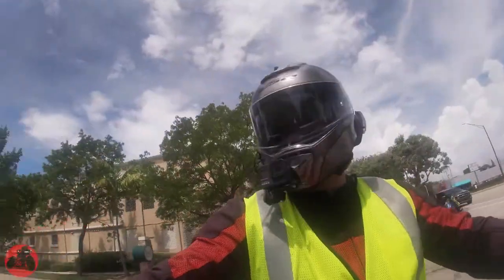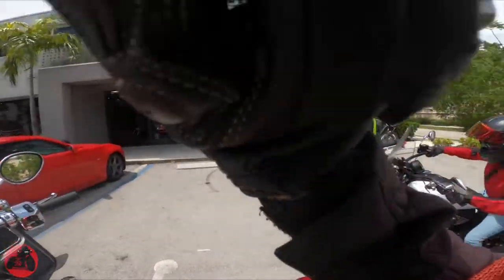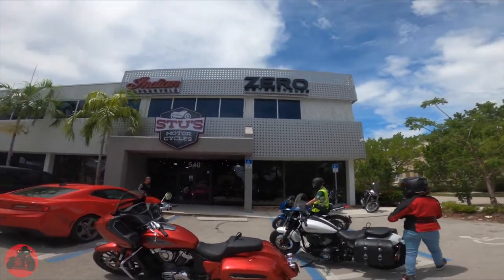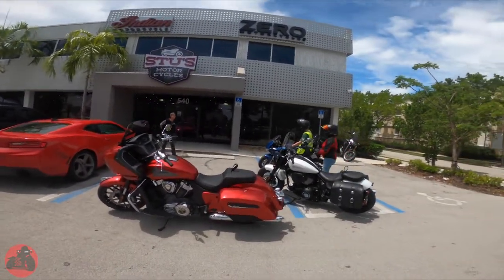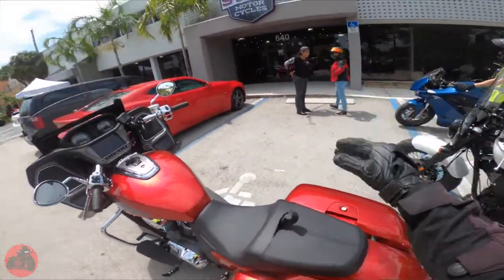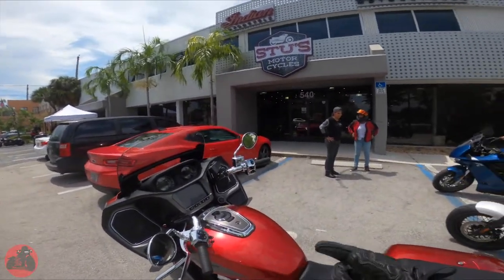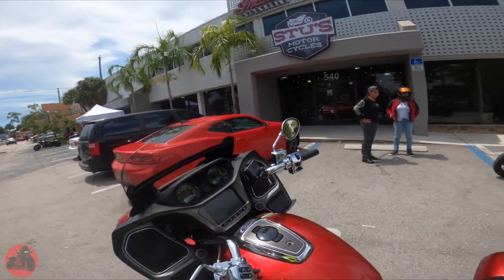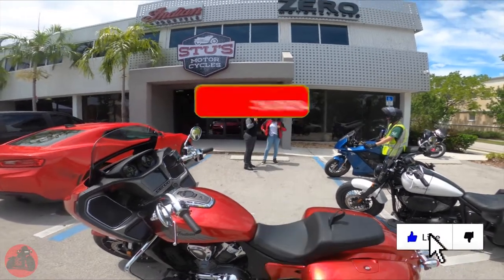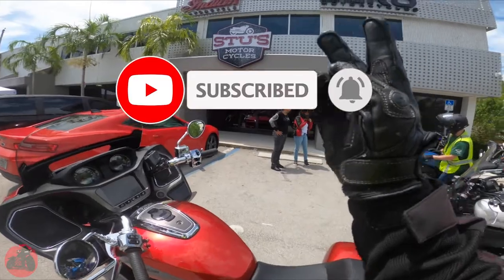We are back. Alright guys, that's it for this video. Huge shout out to Stu's Motorsports who sell Indian and Zero Motorcycles. This bike is so nice — it sounds so good, handles so well, you've got these huge bags that hold so much. The display looks awesome, feels good, power is good — I have literally zero complaints about this bike. If you liked this video, hit that thumbs up, subscribe, and ring that bell notification. I'll catch you all in the next one. Peace.